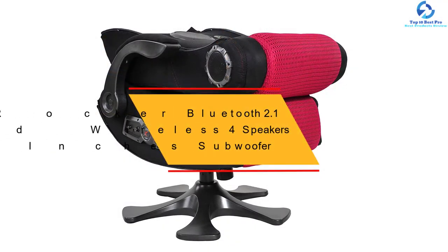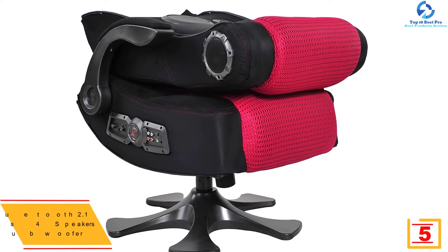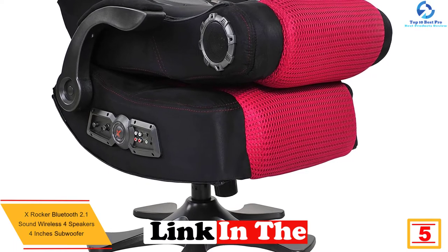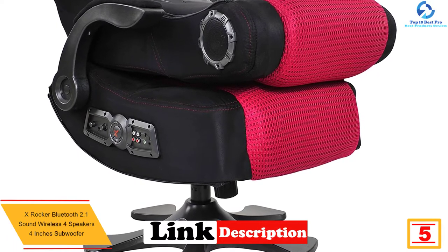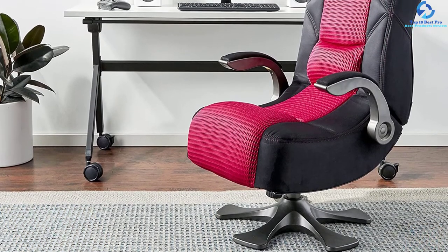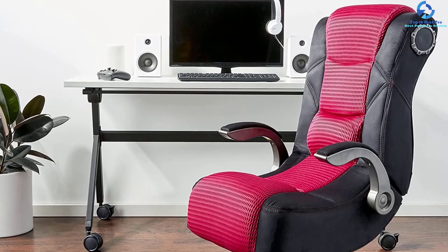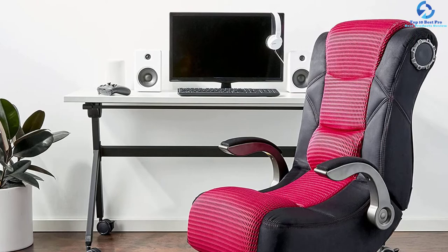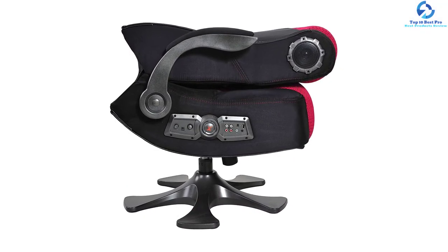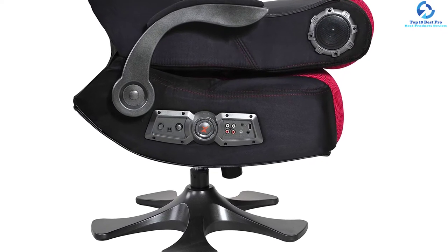At number 5, we have the X-Rocker Bluetooth 2.1 Sound Wireless 4 Speakers 4-Inch Subwoofer. Featuring a total of 4 speakers and a built-in subwoofer, this product is a fantastic option that will serve you better, bringing about a quality sound system. This game chair has two ergonomic lumbar supports to allow for proper seating positions, and a comfy padded cushion that offers proper comfort. It has a sturdy base support ideal for all floors and supports 275 pounds, hence recommended for kids and adults.